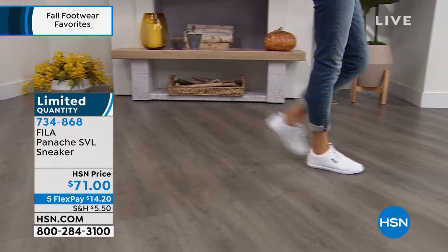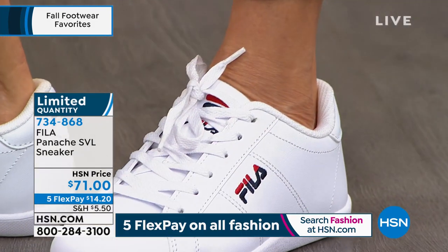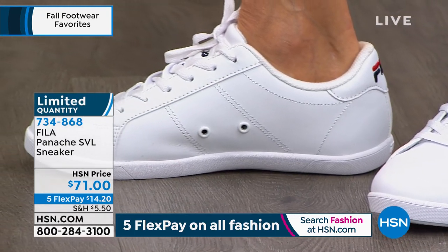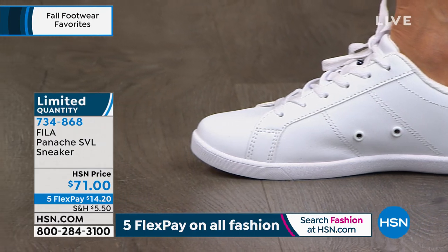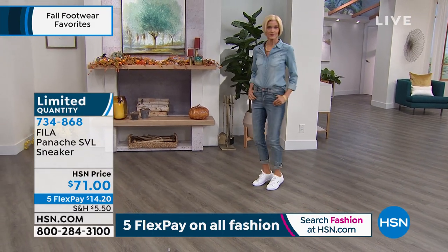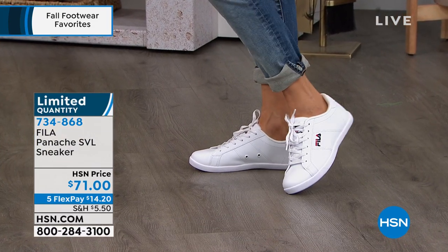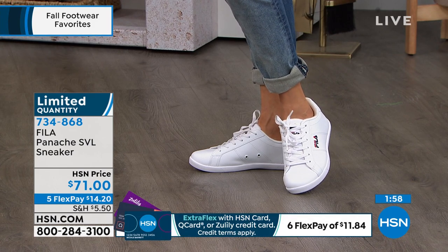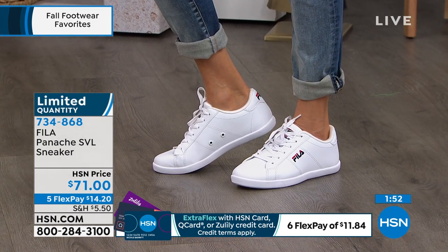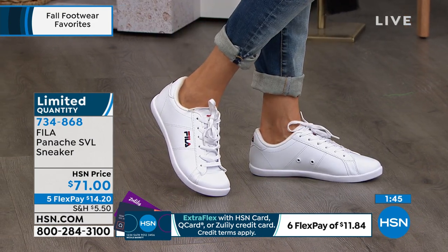A classic white or black sneaker is truly an essential. If you need a new one, this is a great time — especially for fall fashion. Five months to pay everything off; $14.20 to get this home, even less with your HSN card. Six flex now extends to Q card and Zulily credit card holders. Carol just cuffed her jeans to let the shoes do the talking. For the white, I have a little more than 200 left; for black, a little more than 300. Still have all sizes from six to twelve.